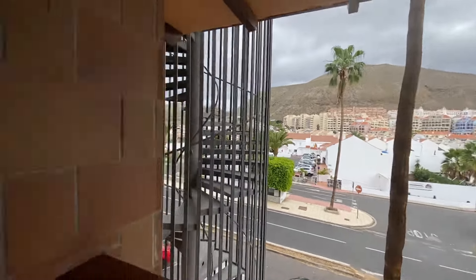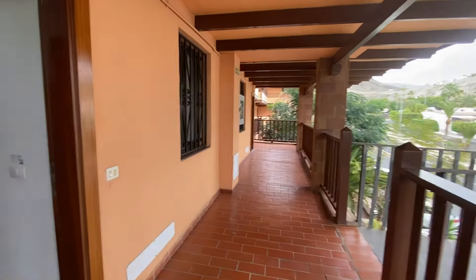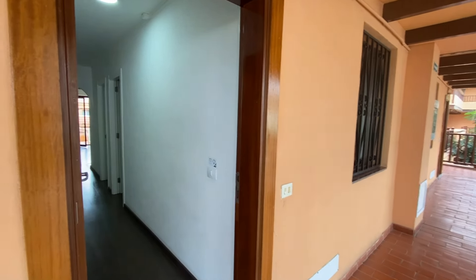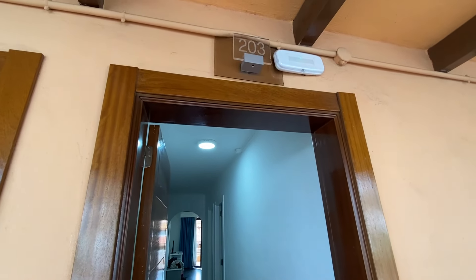Hi guys, welcome back, I'm Ash. I do short walks in interesting places and today I'm in Tenerife at the Coral Los Alisios apartments, and I'm just going to show you a room review. We're in block B 203.